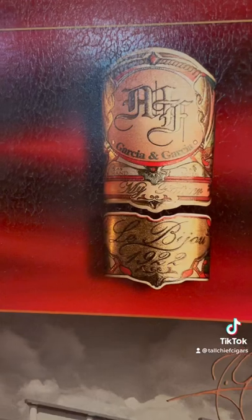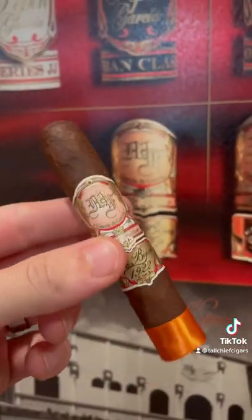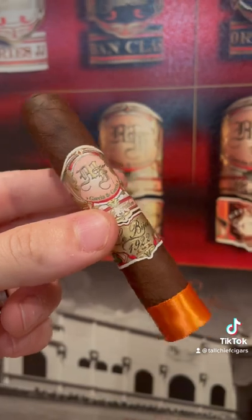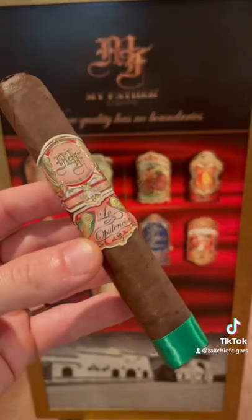Next we've got the My Father La Bijou — obviously the petit robusto is a rocket ship. This thing's got a ton of flavor, full body. The habano oscuro wrapper provides a little bit of natural sweetness.